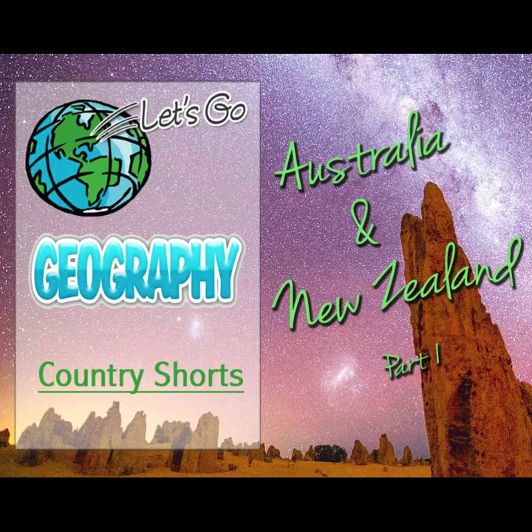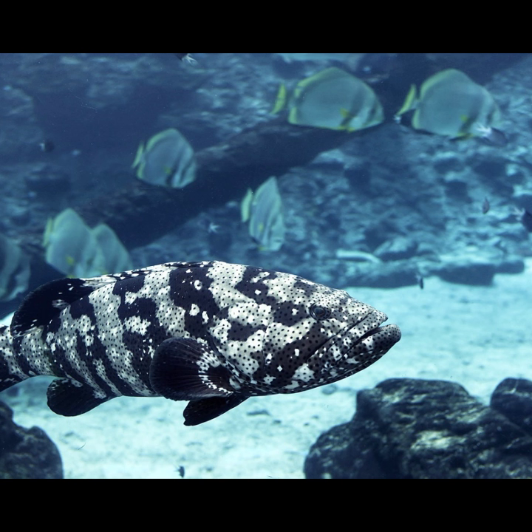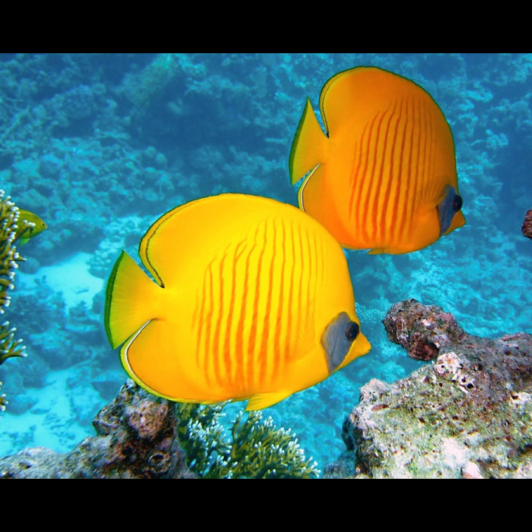Country Shorts: Australia and New Zealand. Australia's Great Barrier Reef is over 133,000 square miles of under-the-sea wonders and is the world's largest coral reef system. It has hundreds of islands and beaches and some pretty amazing coral and sea creatures.